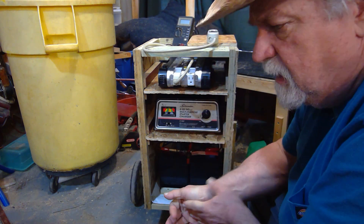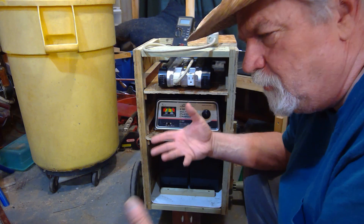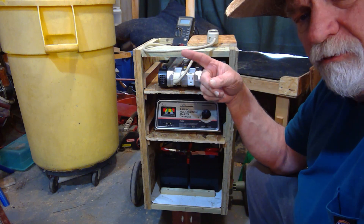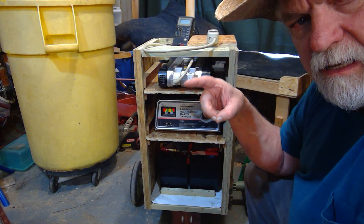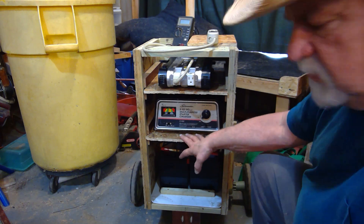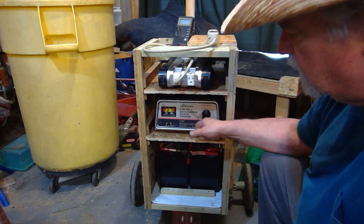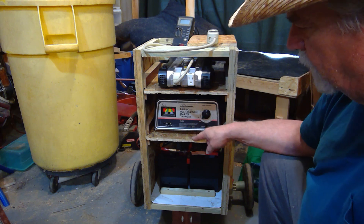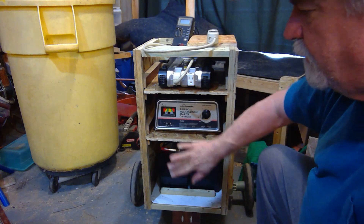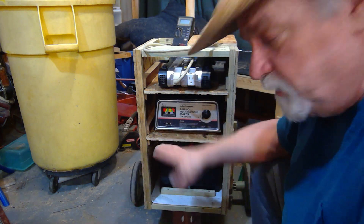I'm working on the power output numbers — I can only go theoretical based on what I think I know. Running the items I want to run, I figure I'm drawing close to 700 watts when everything is going. If I'm running 700 watts through a 70 amp-hour battery, I should be able to get somewhere around six hours of life out of the battery. I may be wrong on that — sometimes my math isn't the best — but I'm going to run some tests, unplug my computer, plug this in, and run it for a day or so to see how long it lasts.